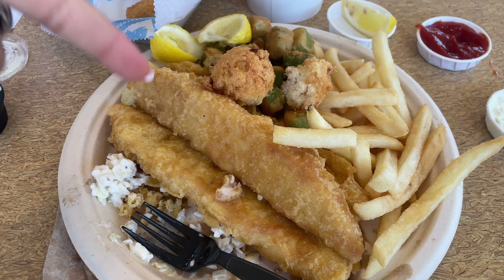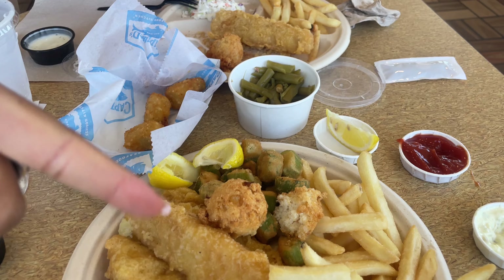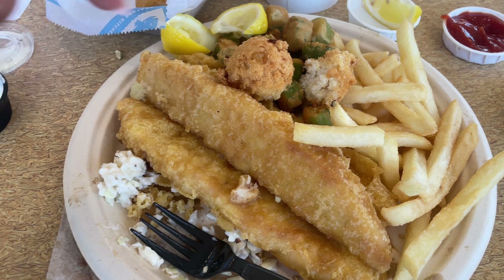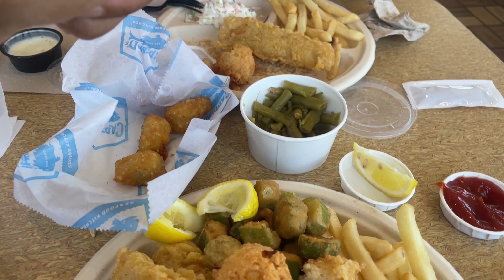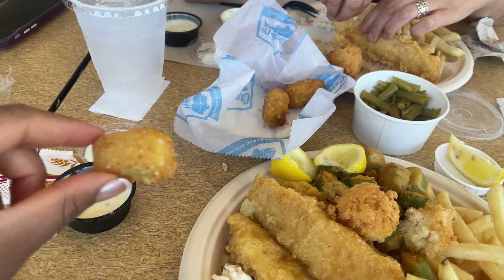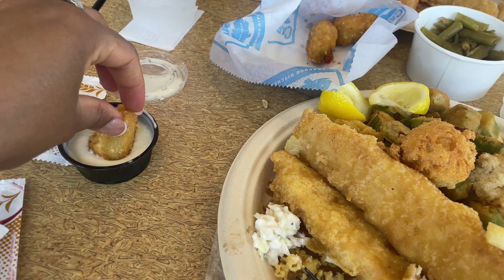This is amazing. We both got the... what is this? The battered dick fish. I got okra, Mom got coleslaw. We got these jalapeño poppers - oh my gosh, these are incredible.